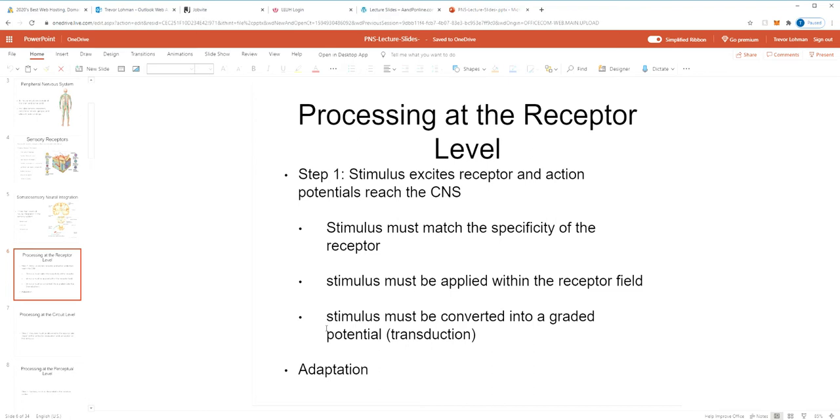That measures your discriminative touch. On your fingertip you would have to get the two points really close together before it goes from feeling like two points of contact to one. If it was on your back, they may be an inch apart and you only feel one point of contact. This illustrates the idea of a receptor field — different receptors have different fields, and the stimulus must be applied within that field for that receptor to be stimulated.